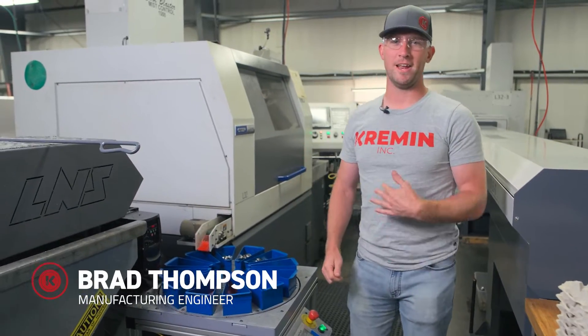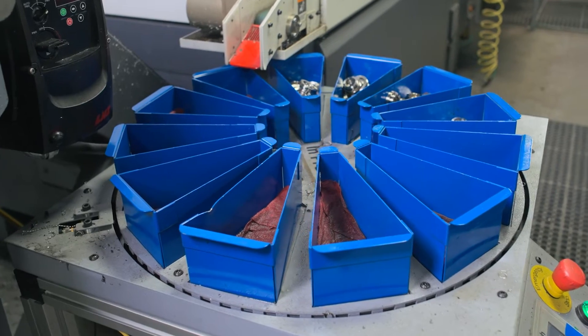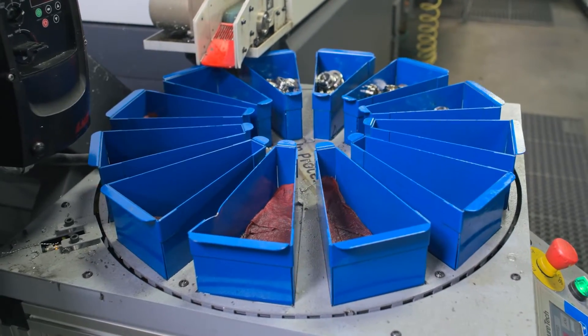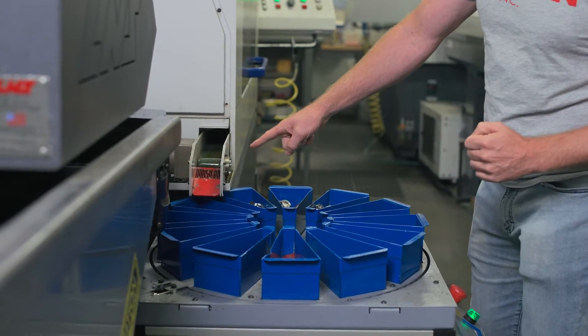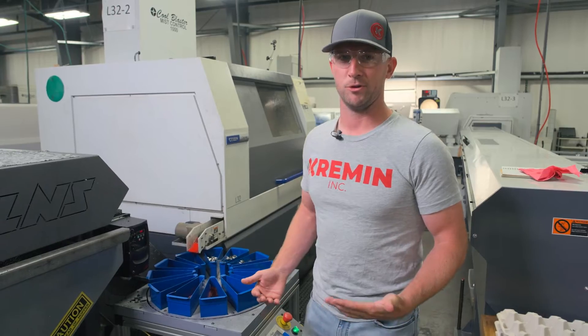What's up everyone? I'm Brad Thompson here with Kremen Inc., and today we're going to give you a quick demo on our automated parts carousel. Great concept, good idea — definitely a way that you could improve your quality and reduce your cost if it worked right.